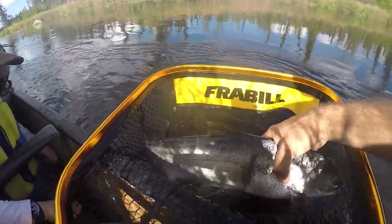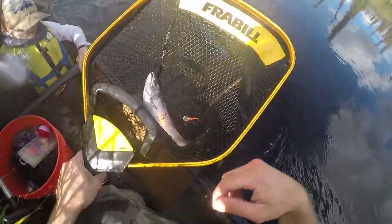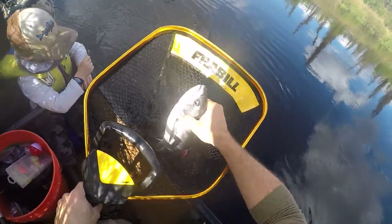Yeah, that one's got a nice gash on it. All right, hooks out first.